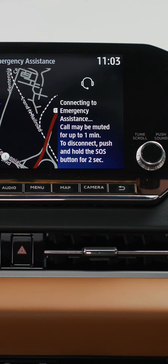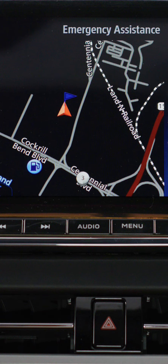Once connected, it will send your vehicle's location to an emergency response specialist who will ask you if you are all right and call emergency services.